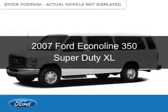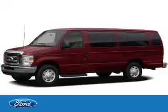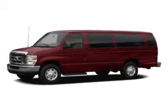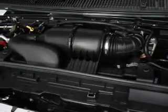This is a used 2007 Ford Econoline 350 Super Duty, powered by rear-wheel drive, a 5.4-liter 8-cylinder engine, and a 4-speed automatic transmission.